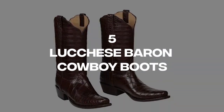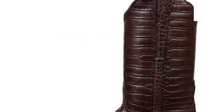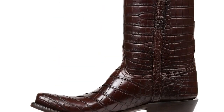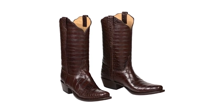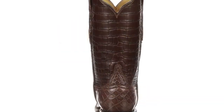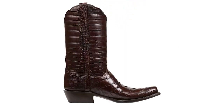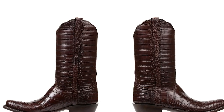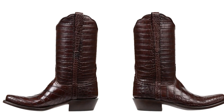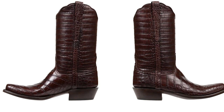Number 5: Luchez Baron Cowboy Boots. For those seeking a more traditional type of luxury boots, the Luchez Baron Boots are a top choice. These boots are priced at $13,000 without any customizations and are made from high-quality American alligator leather. They feature a rich black cherry stain that adds to their opulence and sophistication. Wearing the Baron Cowboy Boots is sure to make a statement, and despite their high price, they are a worthwhile investment for anyone looking to add a touch of classic luxury to their wardrobe.